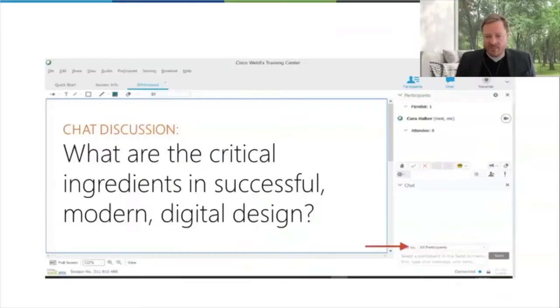So with that in mind, here's my next chat question: what, in your opinion, are the critical ingredients to successful design of modern digital experiences? Just hit me with a few — go into the chat and type that in there.